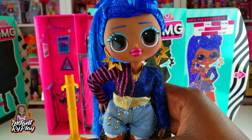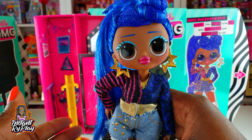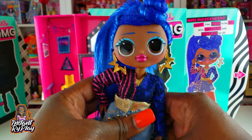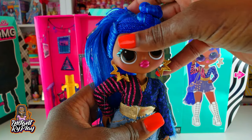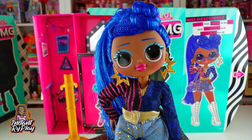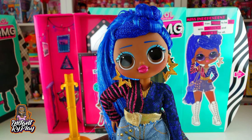Okay guys, that's all we had today on Bright Play. We did an unboxing of the LOL Surprise OMG Series 2 Miss Independent. Before we go, even if you have a hard day, we hope you find some time to play. We'll see you next time!